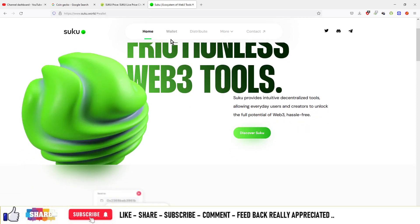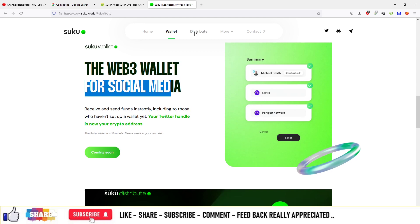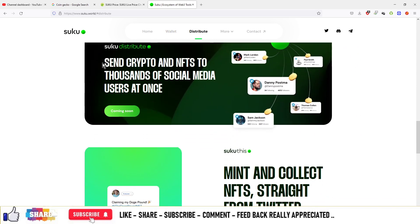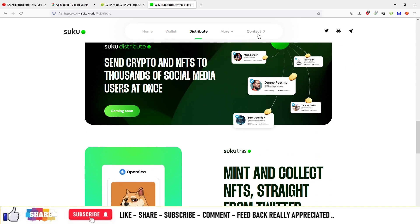You can check out the home section. There is an incoming website with a wallet section available — the Web3 wallet for social media. There is also a distribute section where you can send crypto and NFTs to thousands of social media users at once. You can also contact the team from a hyperlink on the site.